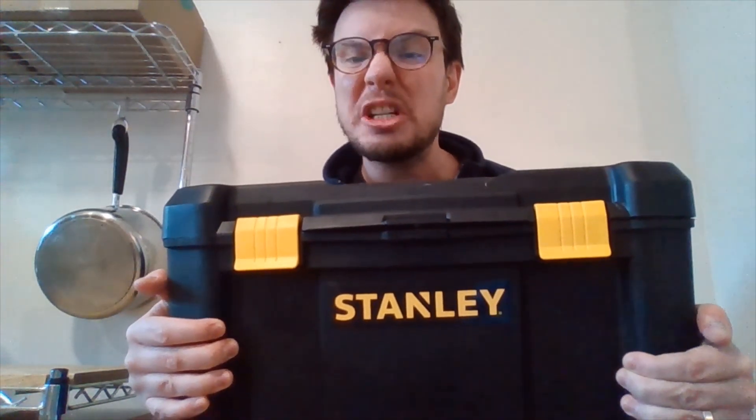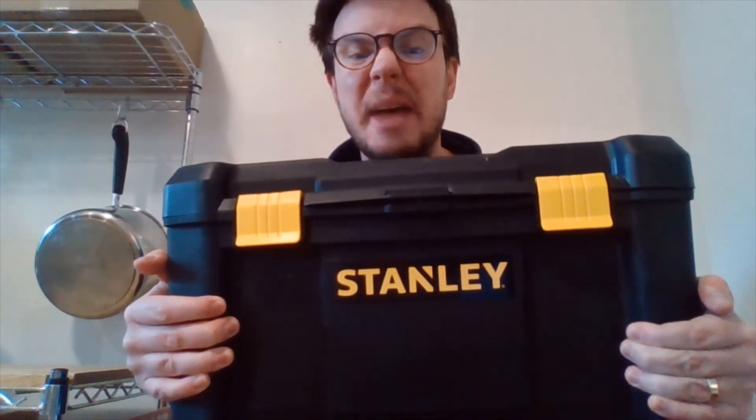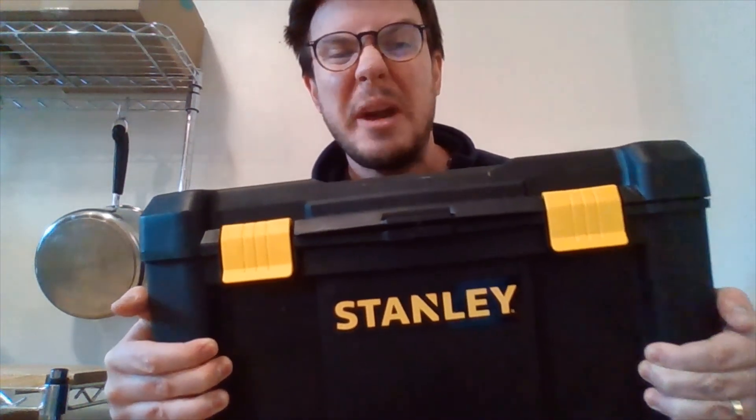Whenever you get stuck on a tough word, it's not enough to just look at the pictures. Make sure you also ask: what's happening in the story? That will help you think of a word that makes sense. Okay, I want to put this box down now — it's way too heavy! Whoa, we've got a lot of reading strategies!